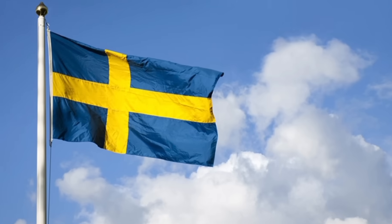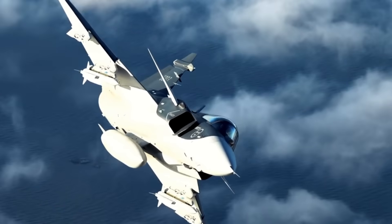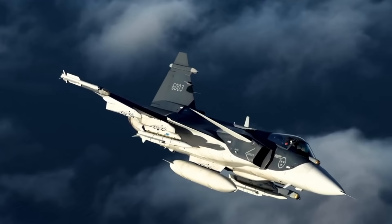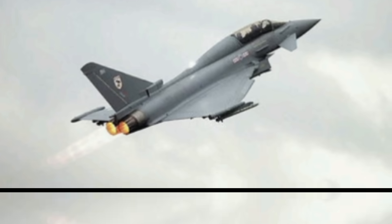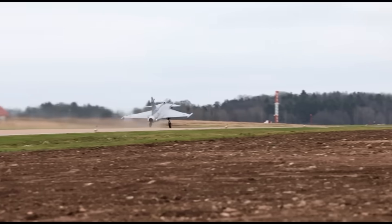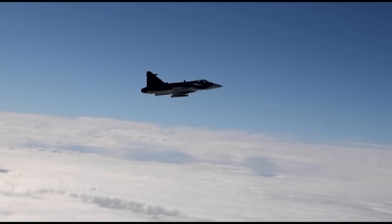Sweden is no stranger to defense innovation. They've built fighters that can take off from highways, survive in a contested environment, and carry NATO-standard weapons — all while remaining neutral for decades. But with Russia's war in Ukraine, Sweden is joining NATO, and that means it needs to ensure its Gripen fleet is competitive with F-35s flying across Europe. More thrust doesn't just mean better dogfighting — it means longer range, higher payload, and better ability to perform in Arctic conditions, where Sweden may face future threats.